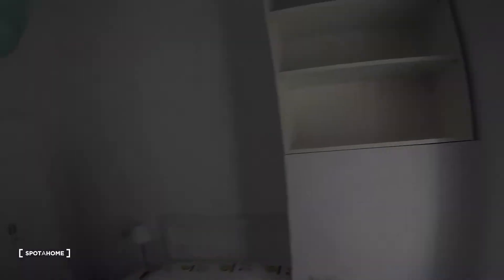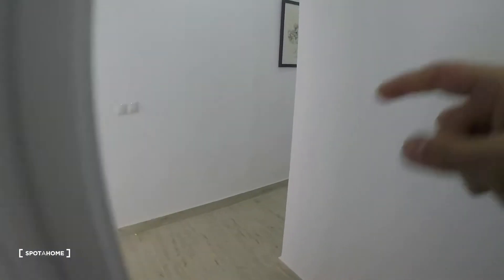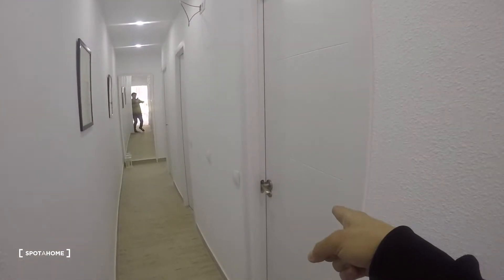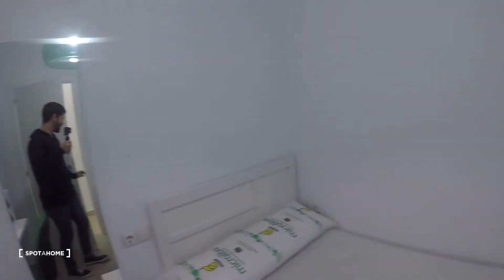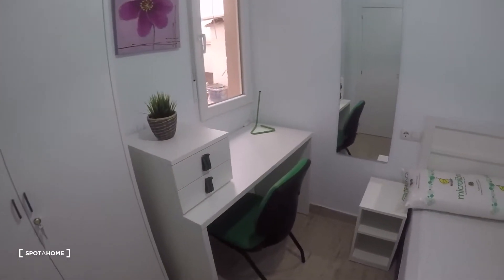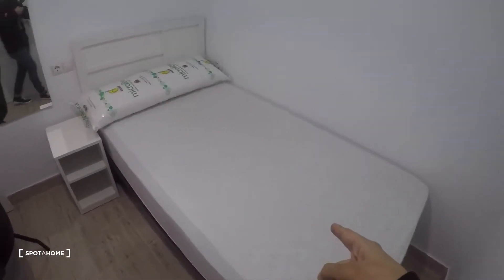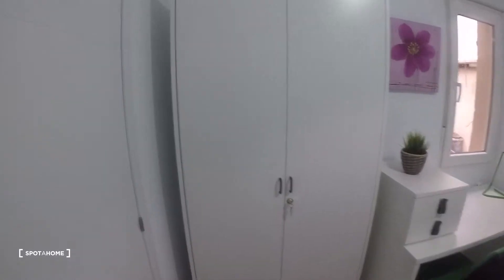Now let's go through the corridor. That was the first bathroom over there. First we're going to take a look at bedroom number two. Here we have the single bed, nightstand, mirror, desk and chair, and stand-alone closet.